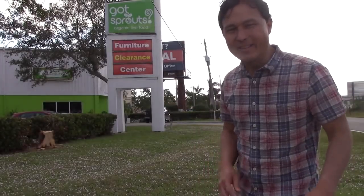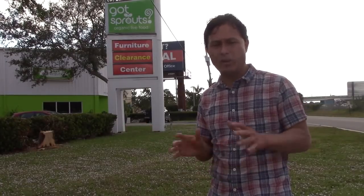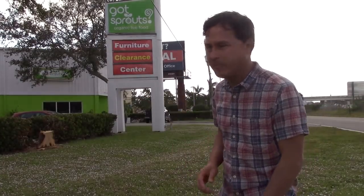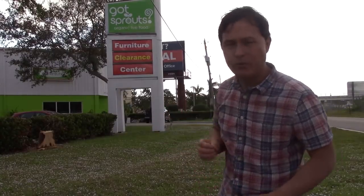This is John Kohler with growingyourgreens.com. Today we have another exciting episode — I'm still here in South Florida, in the West Palm Beach area, right off the I-95. There's a busy freeway on this side so it's kind of loud, but we'll get inside in a minute.